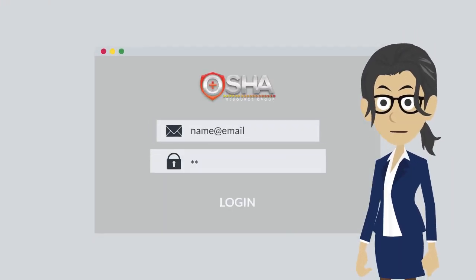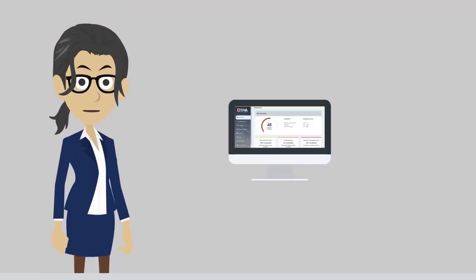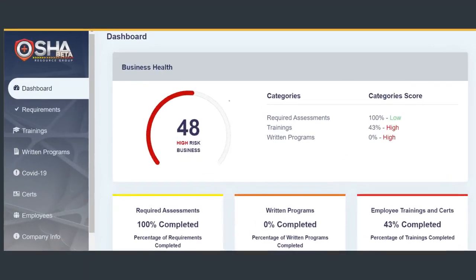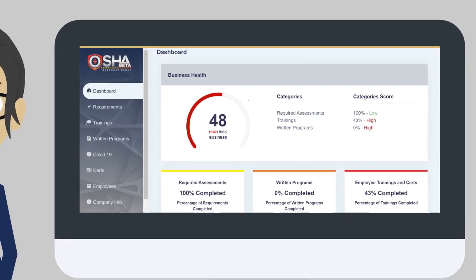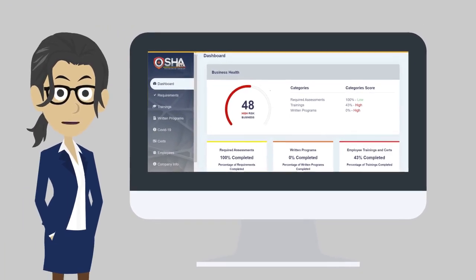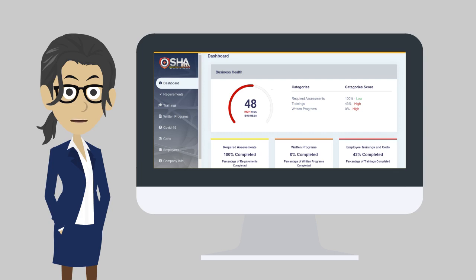Once you log in, your dashboard shows you which employee training and written programs you must complete based on your risk assessments, and it tracks your progress towards complete compliance, which is an ongoing process. The dashboard helps you stay aware of your workers' safety through training to avoid injuries and fines and comply with OSHA standards.